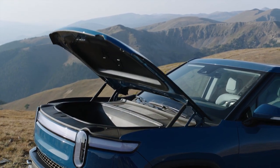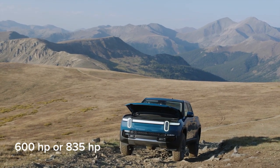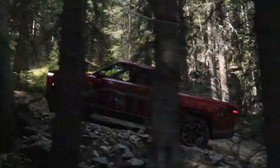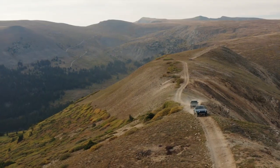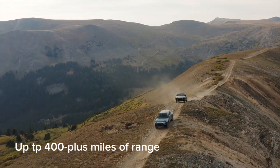The R1T is powered by either two or four electric motors with a combined output of 600 or 835 horsepower. Buyers have a choice of battery pack sizes, and four-wheel drive is standard. Depending on the battery pack, the R1T can be had with over 400 miles of range.